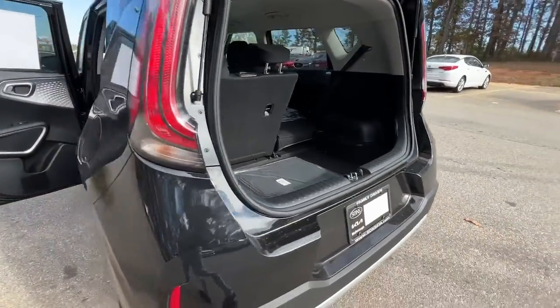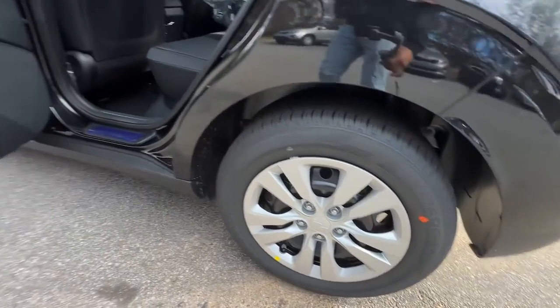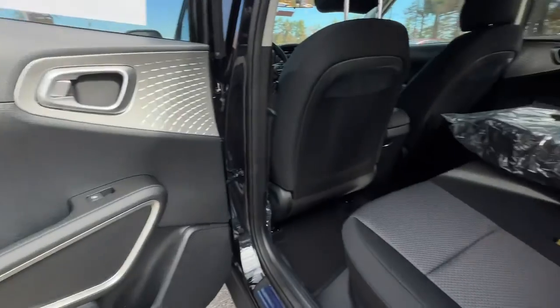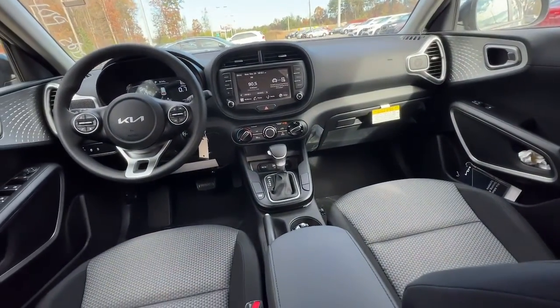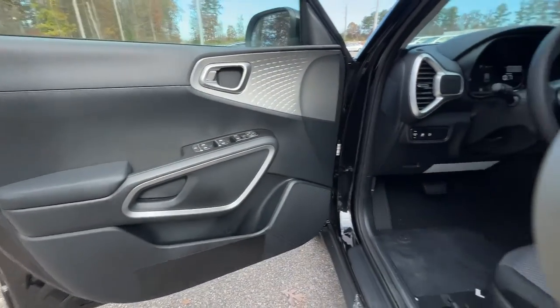These are just some of the great options this vehicle comes with: keyless entry, backup camera, Bluetooth connection, steering wheel audio controls, stability control, intermittent wipers, traction control, pass-through rear seat, variable speed intermittent wipers, and tire pressure monitoring system.